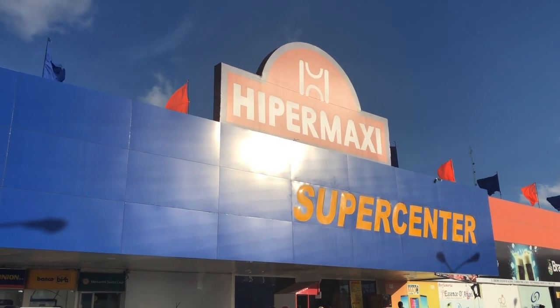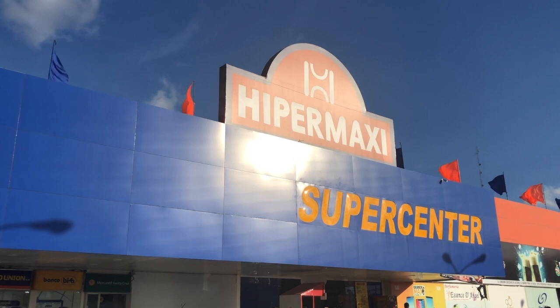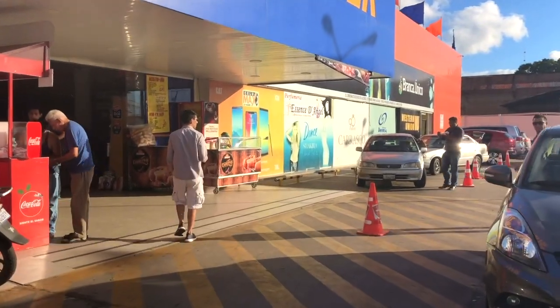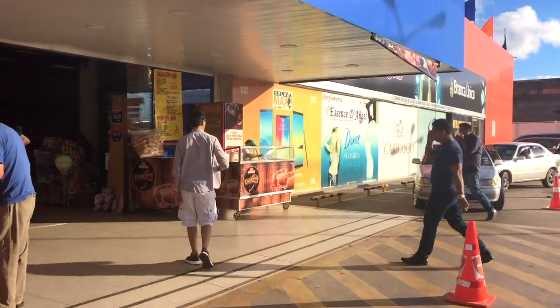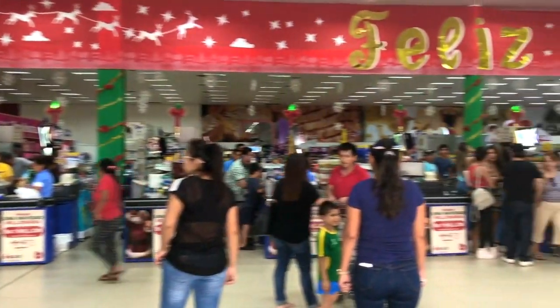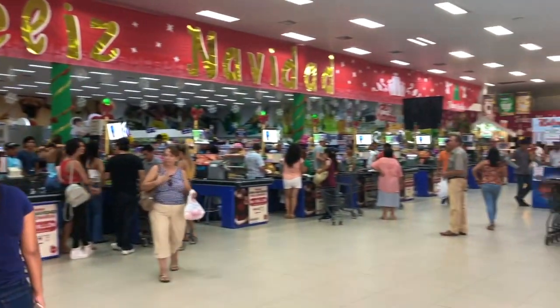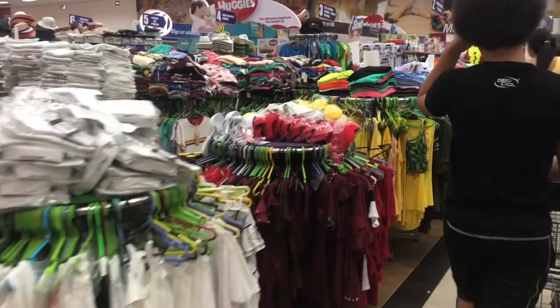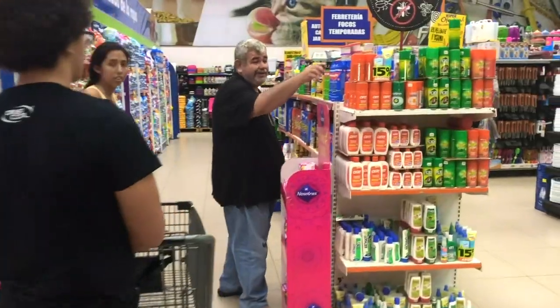In contrast to an open-air market, we went to a chain grocery store, the Hyper Maxi. I was curious to see what products they had that were unique to Santa Cruz and Bolivia. It's big in here — there's a toy section, clothes, kind of like a Walmart.